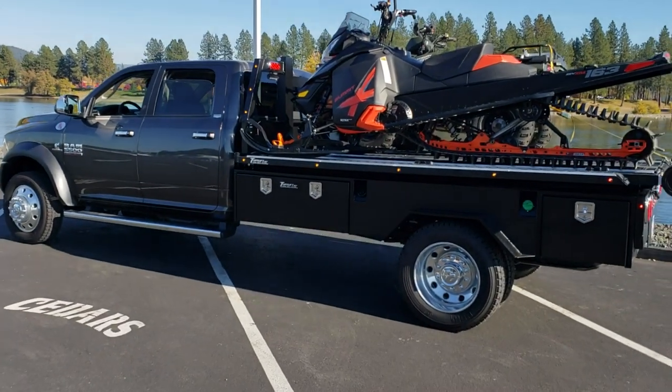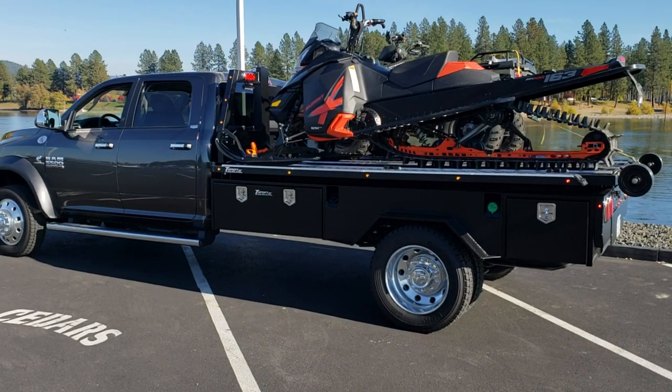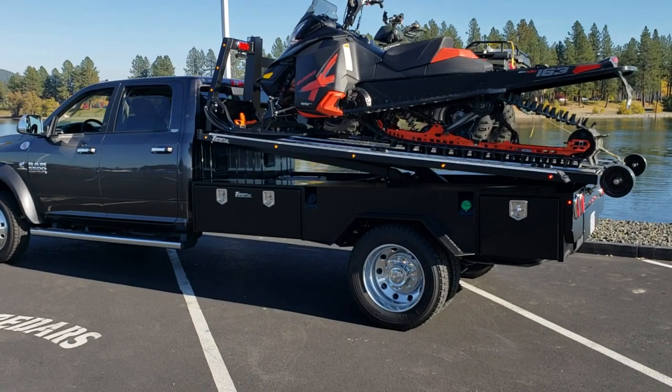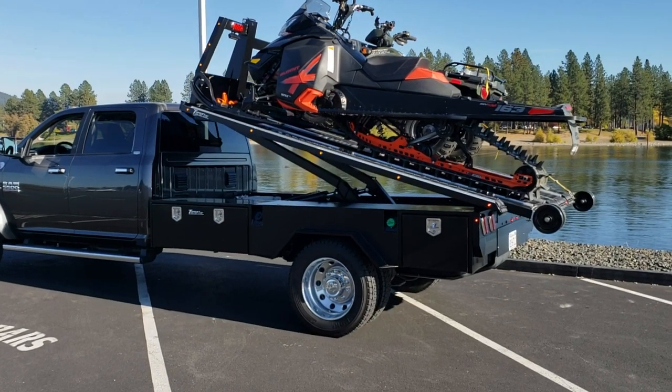Hi folks, Tim here with Toughlift Hydraulic Decks. This is one of our newest trucks out the door — a 2018 Dodge Ram 5500 flatbed with an 11-foot deck, 48-inch boxes in the front, and 24-inch boxes in the back.